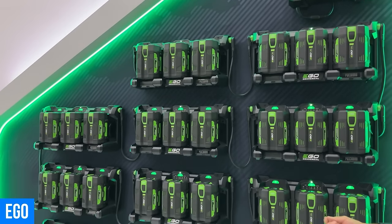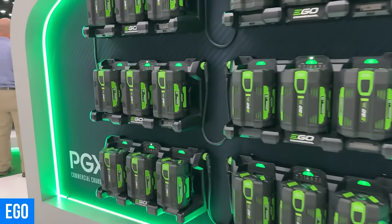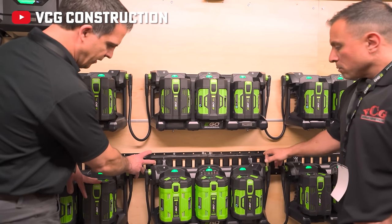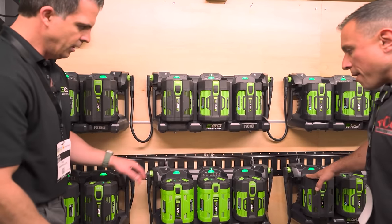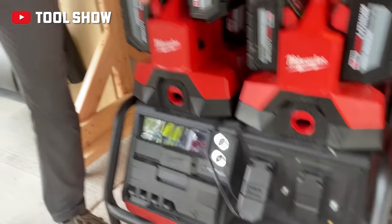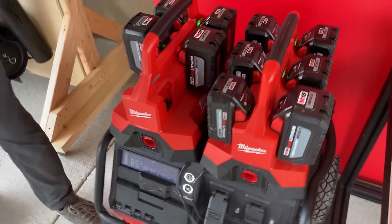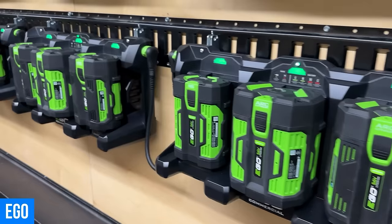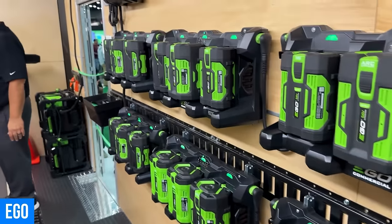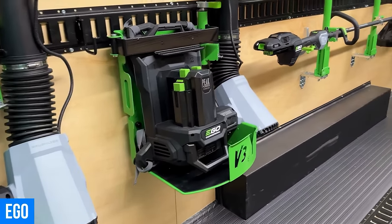Daisy chain these EGO PGX units together and simultaneously charge 70 EGO batteries off a single 15-amp outlet. If those were EGO 12 amp-hour batteries, that would be 47,000 watt-hours of power — more than three Tesla Powerwalls of juice. Install four high-capacity solar panels on the roof of a job site trailer or van and you're generating that 15 amps just from parking in the sun. The only thing stopping us now is battery cost, and over time we acquire more batteries and the price per watt-hour comes down.